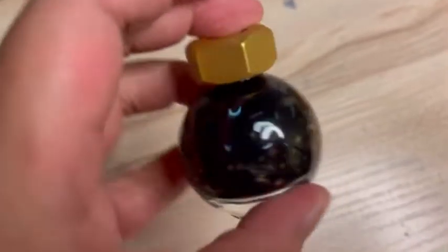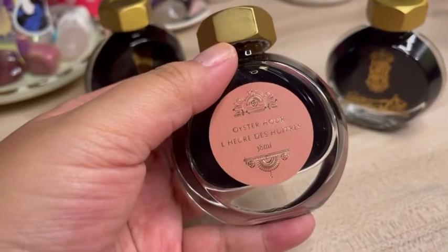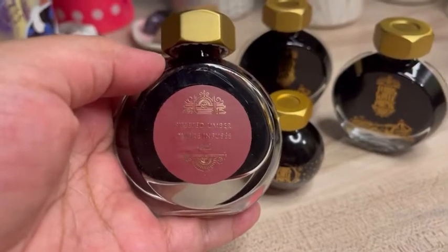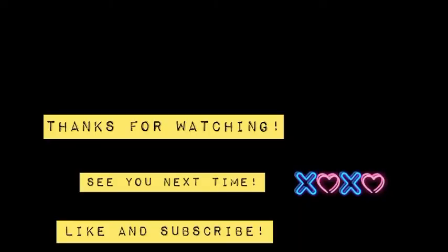I was so excited to unbox these beautiful inks and finally use them in my journal spreads. So there you have it, guys — four new fabulous shades from Ferris Wheel Press. Hope you enjoyed this review. Bye for now!